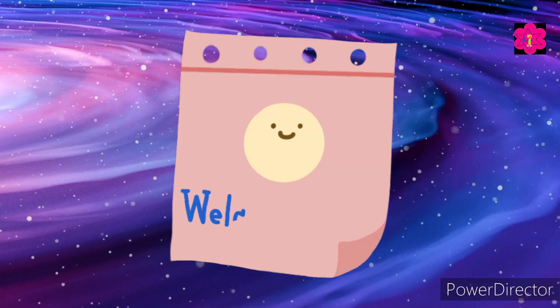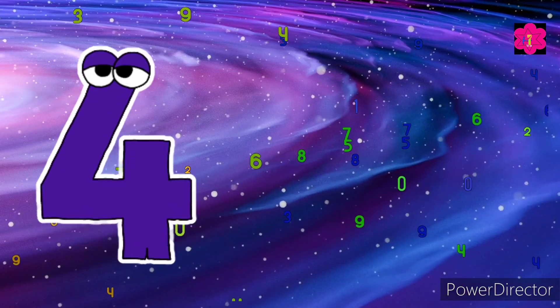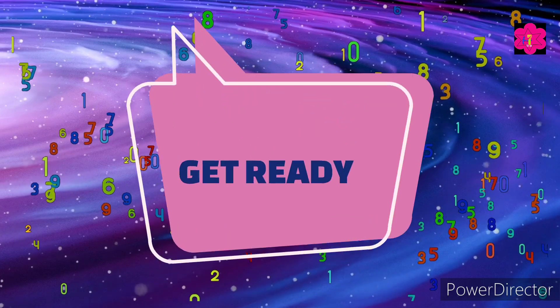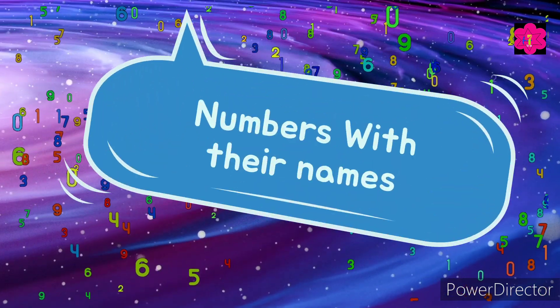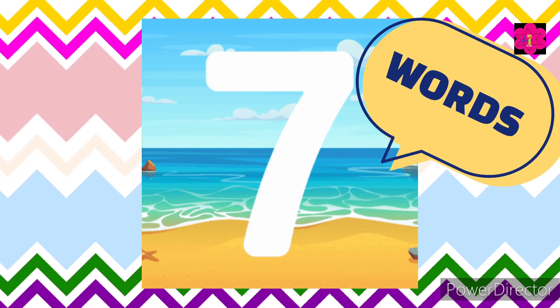Hello little learners, welcome back to the fun quiz video! In this quiz, we will explore the fantastic world of number names. So get ready to match numbers with their names. How do we say the number seven in words?